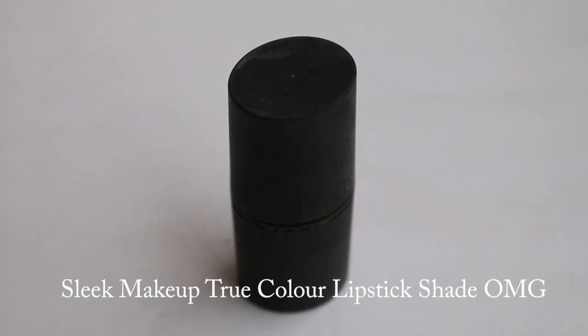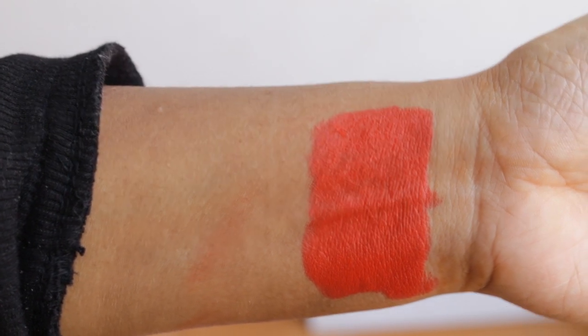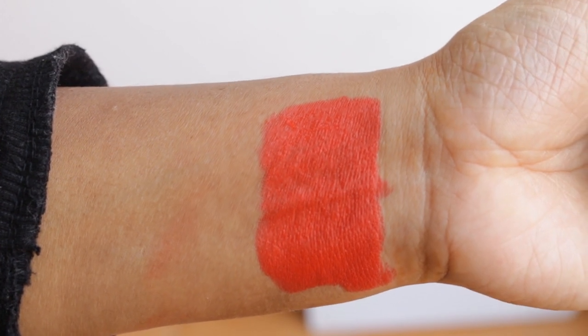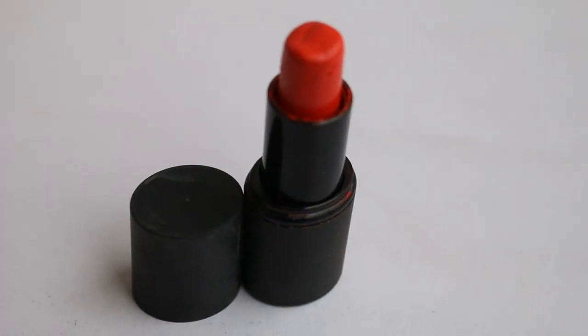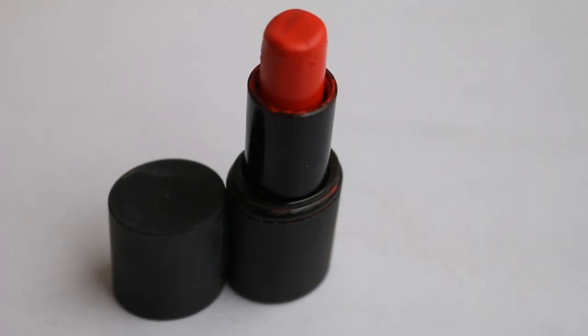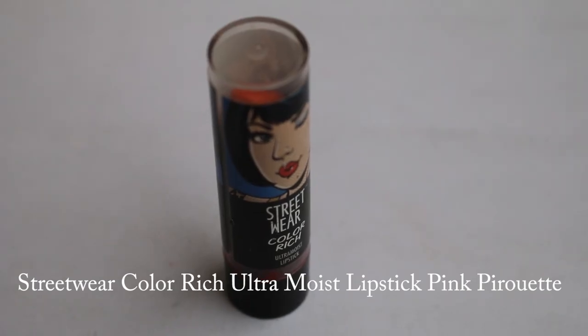The next shade is Sleek Sheen — it's an older shade in my stash but I really like it. It's a reddish orange with slight yellow undertones and it's creamier. It looks beautiful on dusky skin tones. It can look a little patchy, but if you scrub your lips nicely beforehand, it looks great.